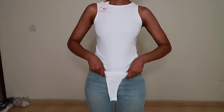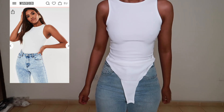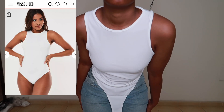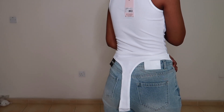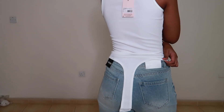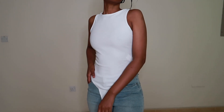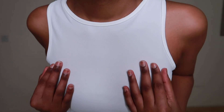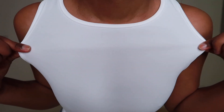Another bodysuit I got is this white ribbed racerback bodysuit in a US size 2. This is really good quality — the material is very thick and again it's double layered, so you can wear it without a bra if you want. It is ribbed but it reminds me of the popular Zara bodysuits.